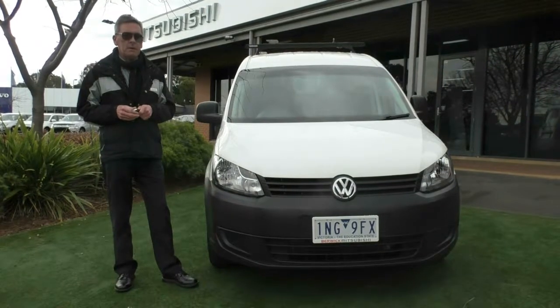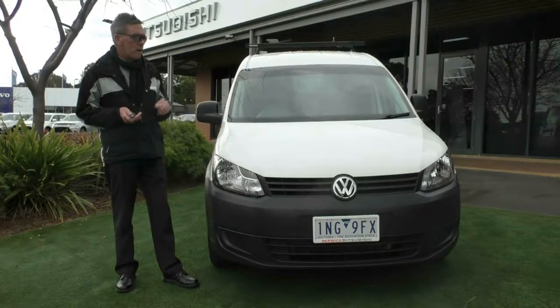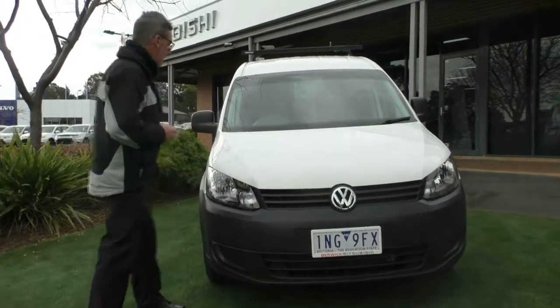Good afternoon and welcome to Berwick Mitsubishi. My name's Mark and I'm going to take you for a walk around our 2012 Volkswagen Caddy TDI 250 van today.